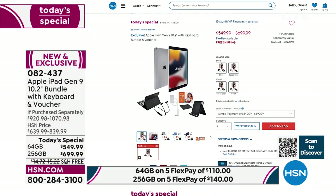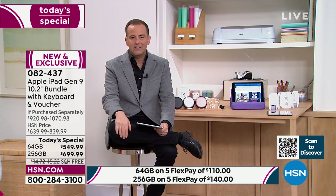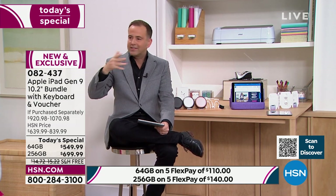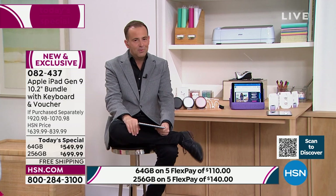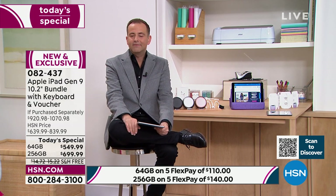HSN.com has thousands of items — many brands you never even see on television. Whenever you have a spare moment, go to HSN.com, use the search bar, type in your favorite brands, and see what exclusive deals and flex pay offers are available.